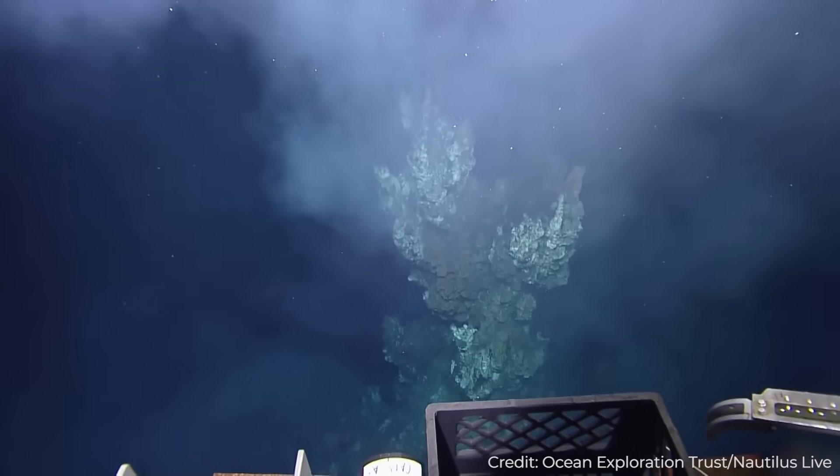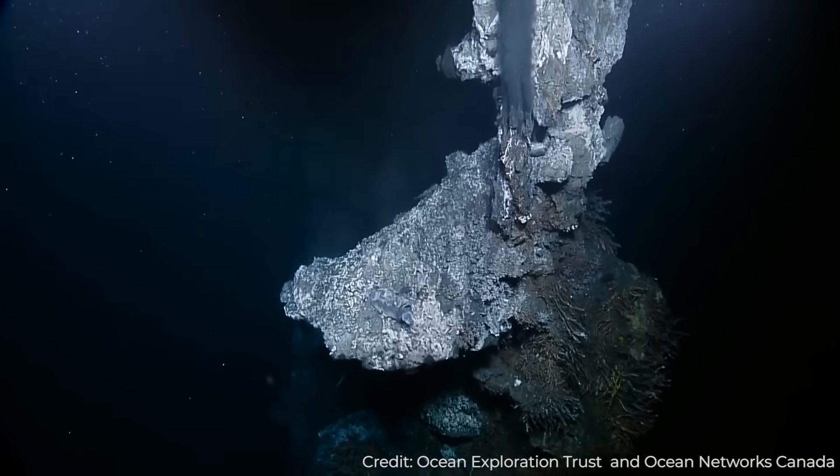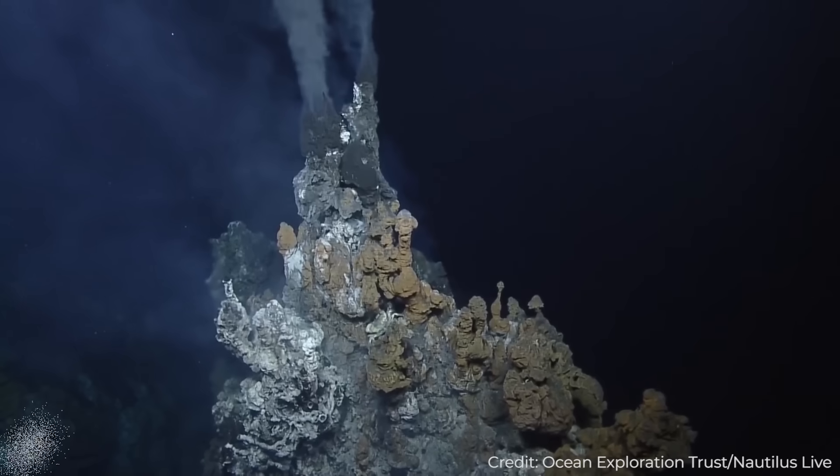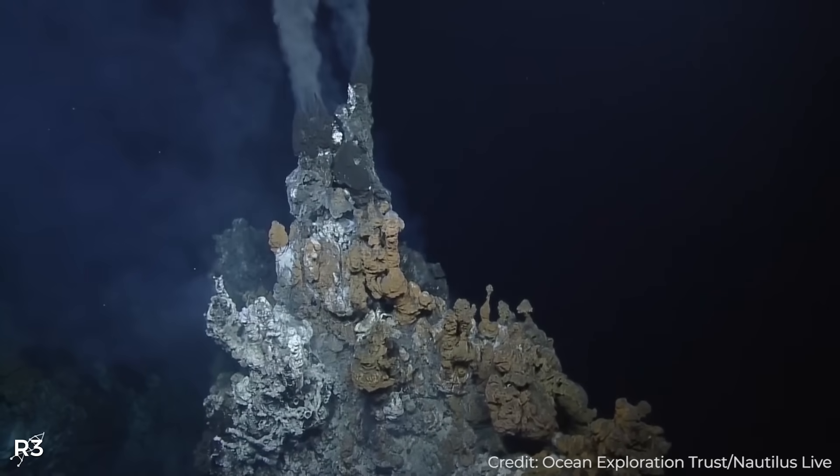These precipitations start forming hydrothermal chimney stacks, which have been found to be as tall as 60 meters or 18 stories high — magnificent structures found at an average depth of 2100 meters, with the deepest ones being found at 3800 meters.